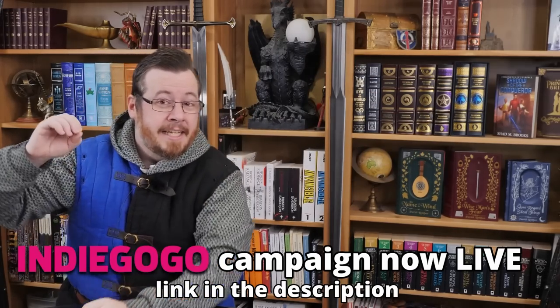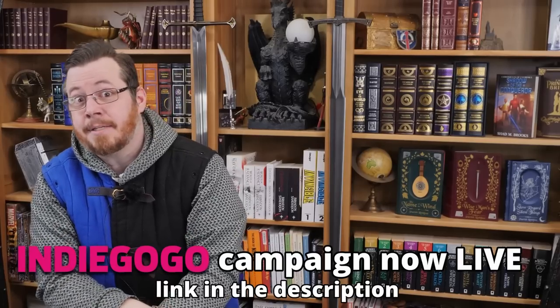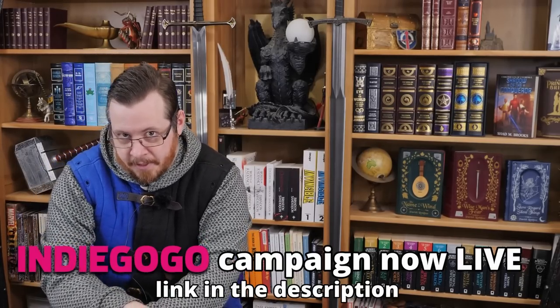So go check it out, grab a graphic novel and share it. Please do share it to try and push this thing as far as possible.